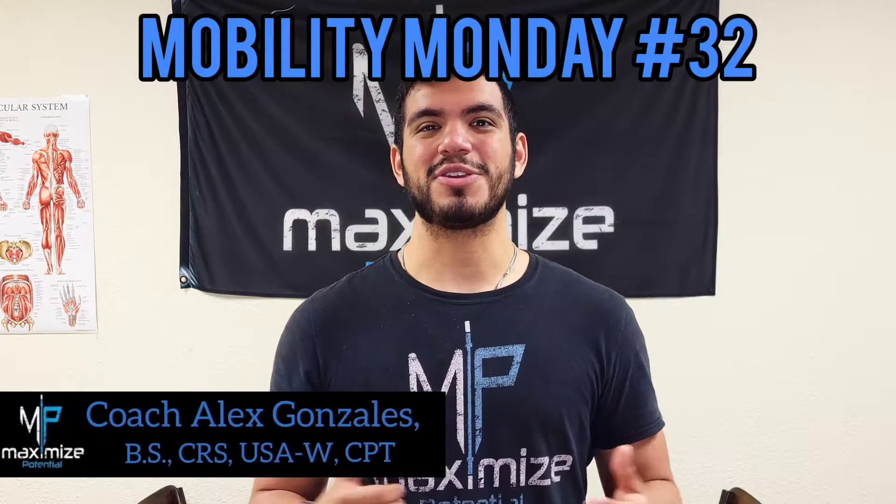How we doing everybody? It's Coach Alex from Maximize Potential coming at you with another great Mobility Monday. As many of you all know, we just kicked off our new month of Jack January and we've been getting pretty good into these arms and shoulders.